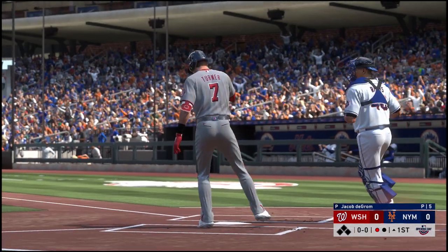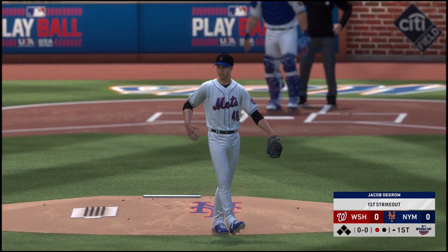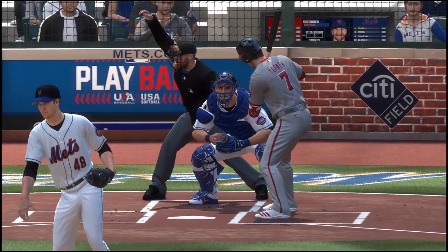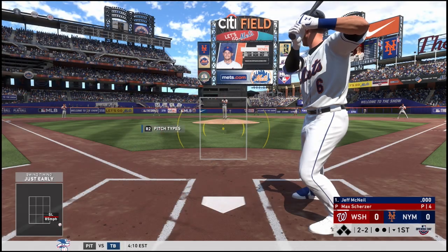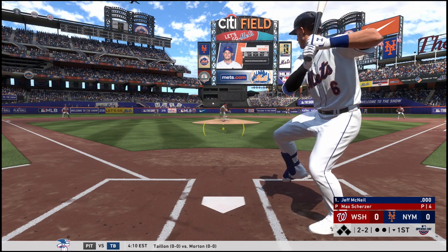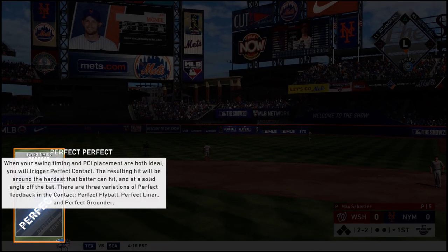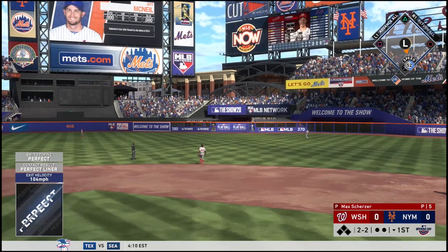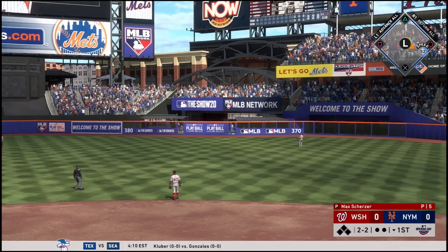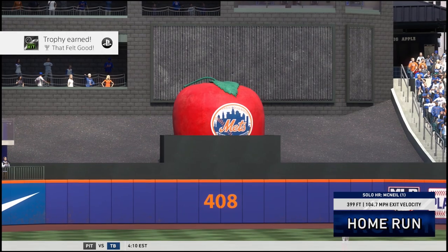Got him! That is freezing Trey Turner on a low fastball — that is a great way to start the Mets season. Just absolutely frozen. And that is a shot by Jeff McNeil — out of here! Jeff McNeil opening up the season for the Mets with a leadoff homer.